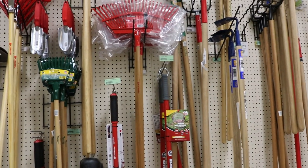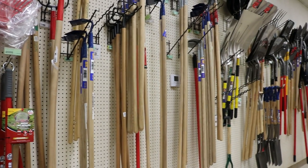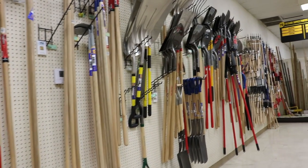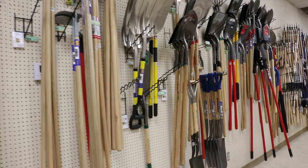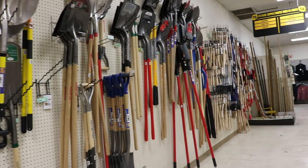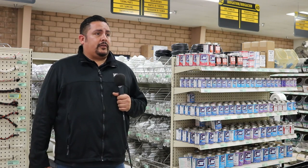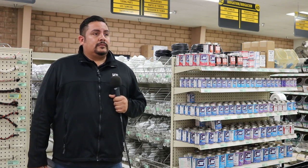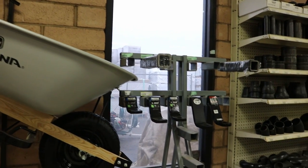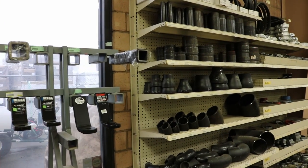Fruit Growers Supply is a large company with many locations, and at each location they have everything available — from Woodlake to Porterville, Santa Paula, and Orange Cove. They carry all the stock items and spread it out so that all locations are stocking the same items. That means you can go to any Fruit Growers Supply location and get exactly what you need, whether it's one side of town to the other.